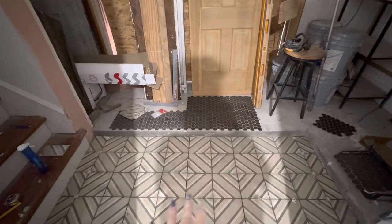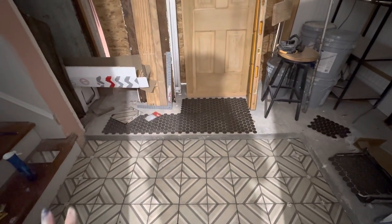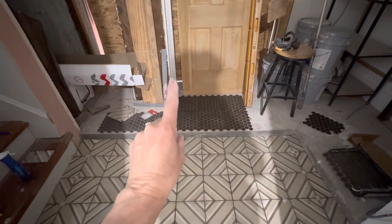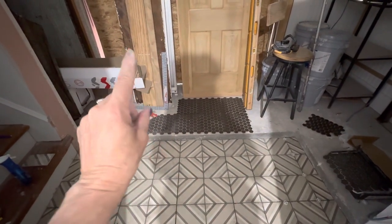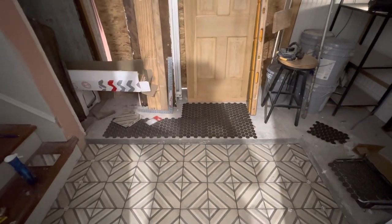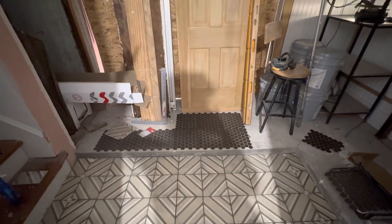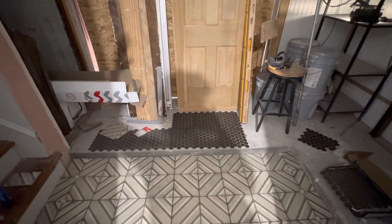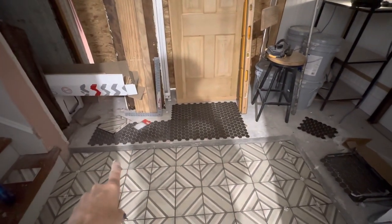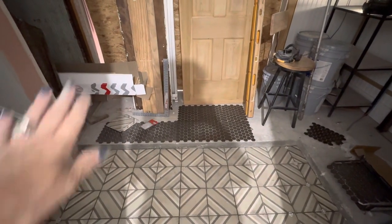I picked this tile out over a year ago for this back area and it was going to cover the whole area where you see this really cool black hex. This is a step that we had to create because of a drainage issue in the back of the building. You run into stuff like this all the time. There was a little deck back there — it was to help with this drainage problem with the cement. Everything drained to the house, not away from the house.